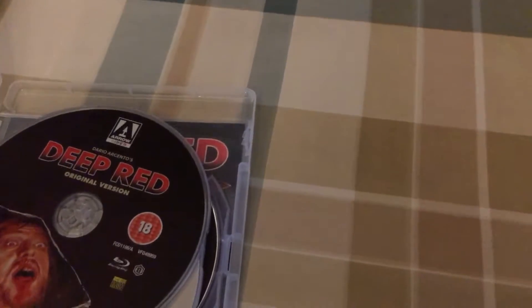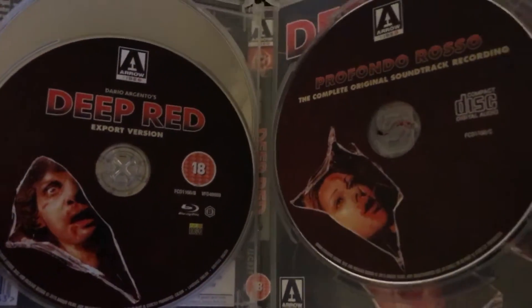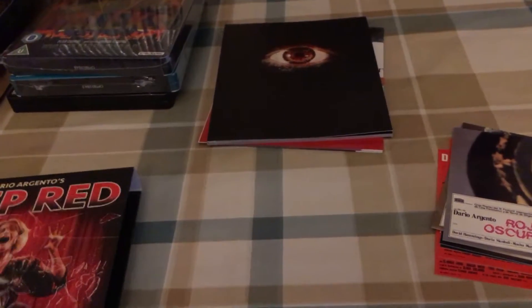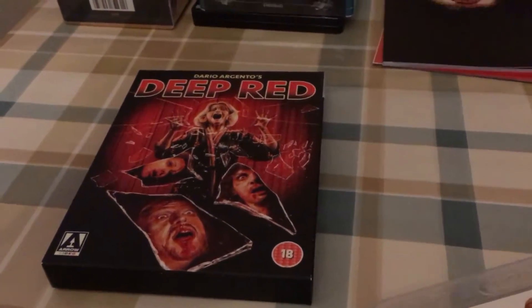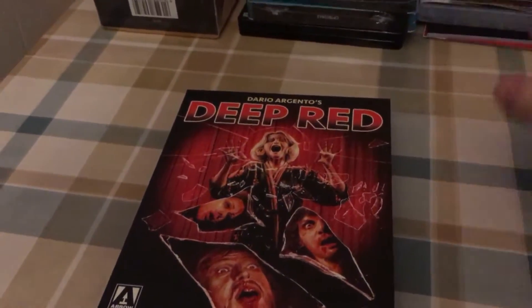You've got three discs — the original version, the export version, and of course the soundtrack. Both versions of the movie are also on the window box edition, but these have been remastered in 4K. I'm really looking forward to seeing what they look like — I'm probably going to watch this tonight. This is, if not my favourite pickup, a toss-up between this and something else I've got this week. I'm so happy this has finally been released because it's been a long time coming.